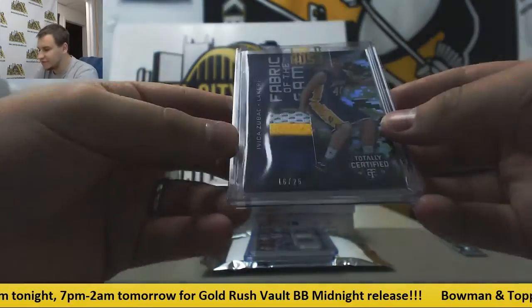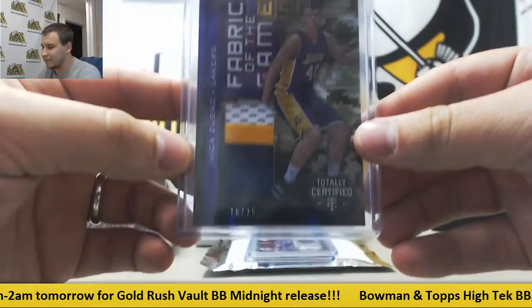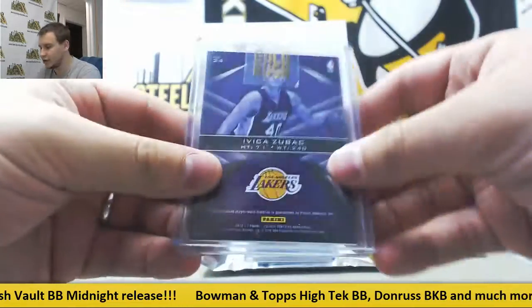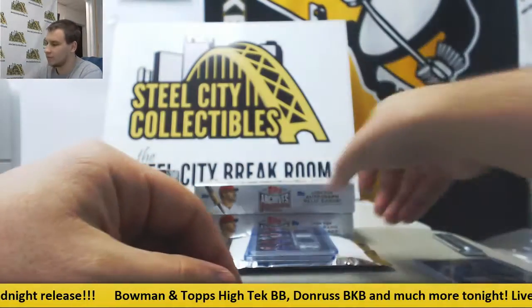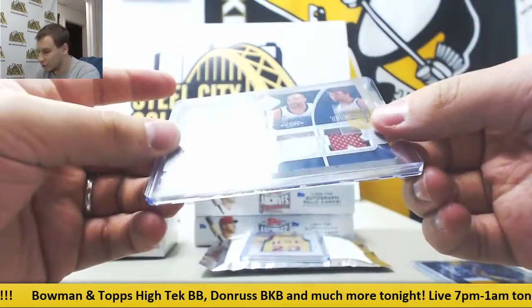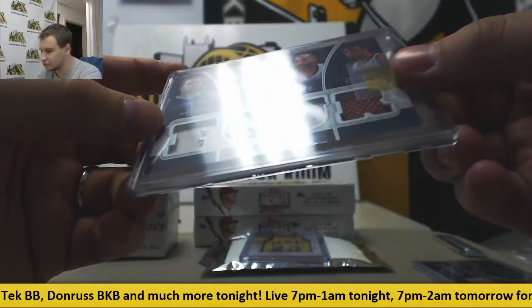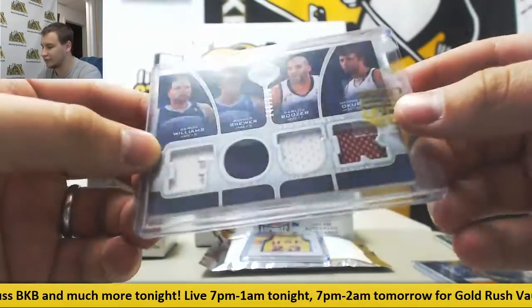Starting off from 1617 Totally Certified, Avika Zubach Fabric of the Game Camo Patch, 16 of 25. We've got a quad relic — Deron Williams, Ronnie Brewer, Carlos Boozer, and Mehmet Okur. Haven't heard that name in years.